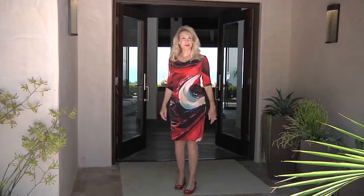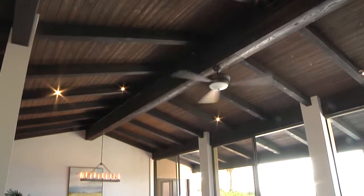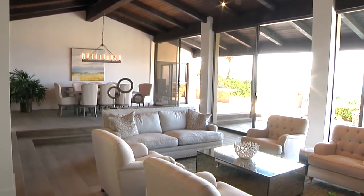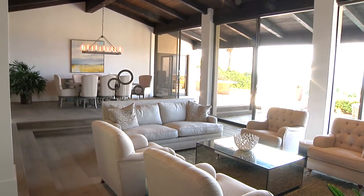Take a look at the home I just sold, and I can do the same for you. Just look at this beautiful wood beam ceiling, gorgeous hardwood flooring, and floor to ceiling windows.